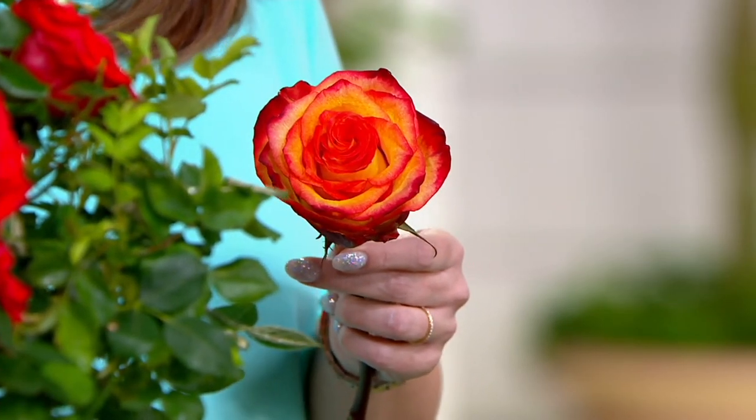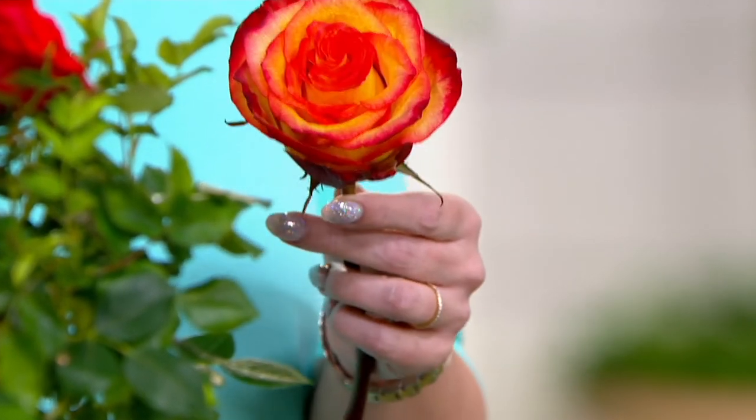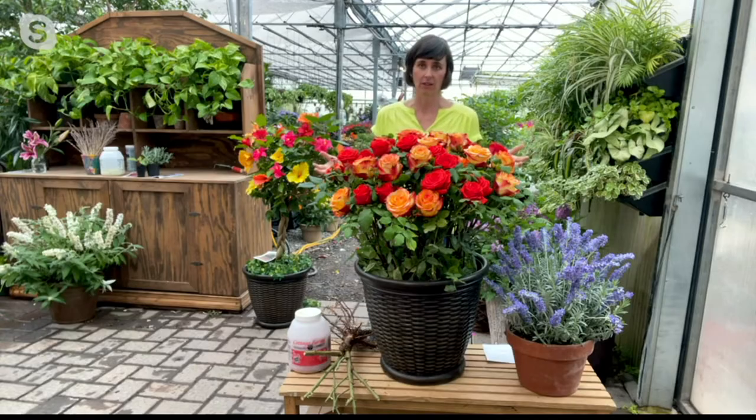Each bloom goes through stages of yellow, pink, and tropical sunset. When it comes to where to plant them — roses are one of those plants where the more sun you give them, the more flowers you'll get. You want a spot that gets at least six hours of sun a day.